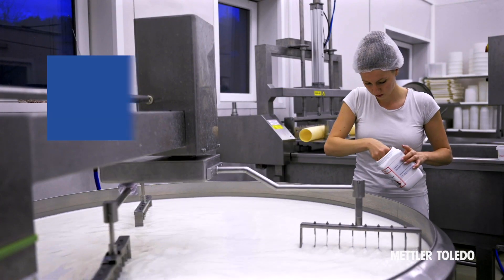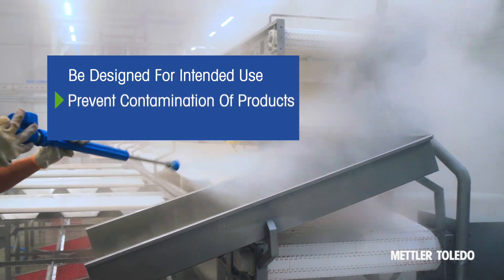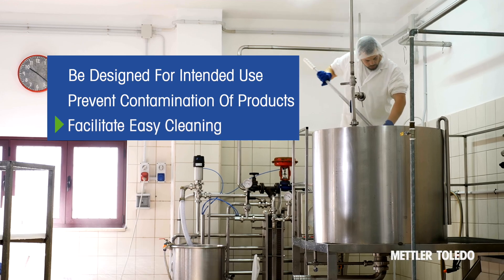They all state that equipment should be designed specifically for its intended use, prevent contamination of the manufactured products, and facilitate easy cleaning.